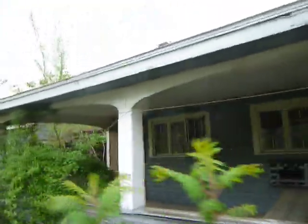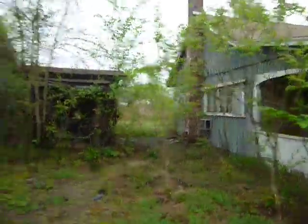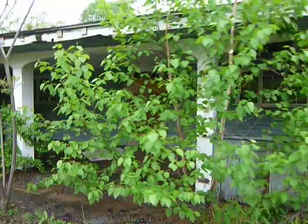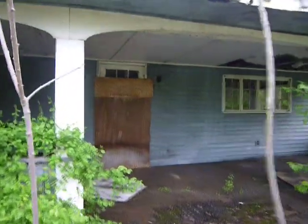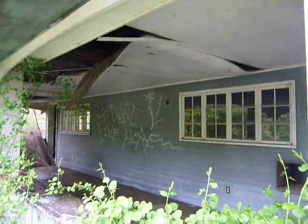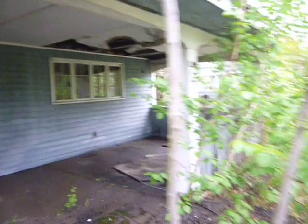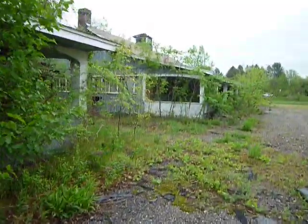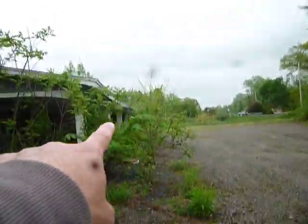There are a couple of these bungalows — more than a couple. I don't want to poke my head in too much. I could walk in there but I feel a little uneasy. You never know what's really falling apart. Let's walk over here.